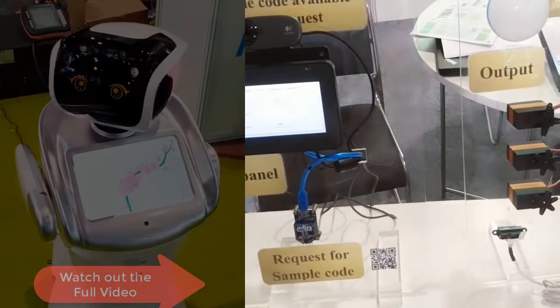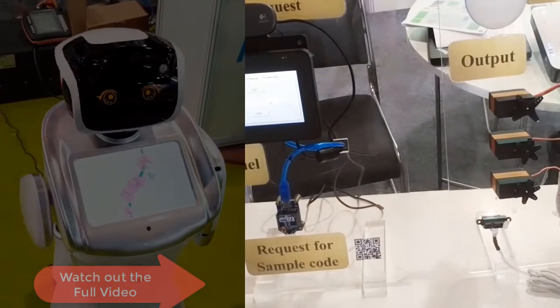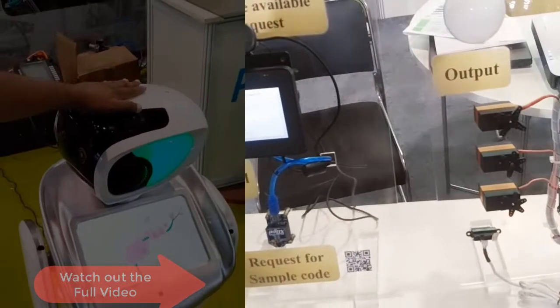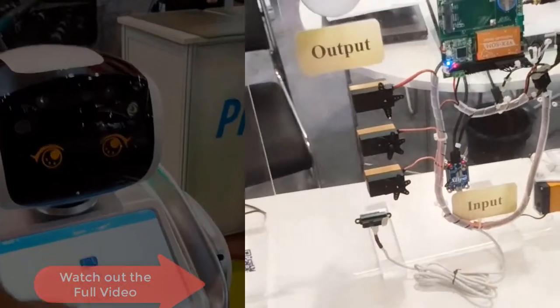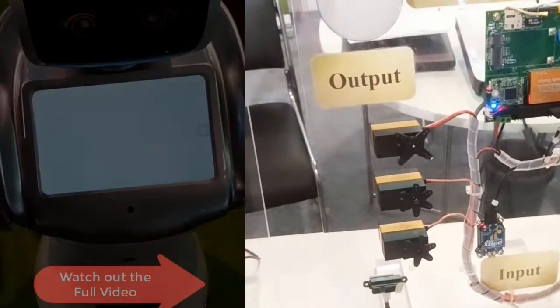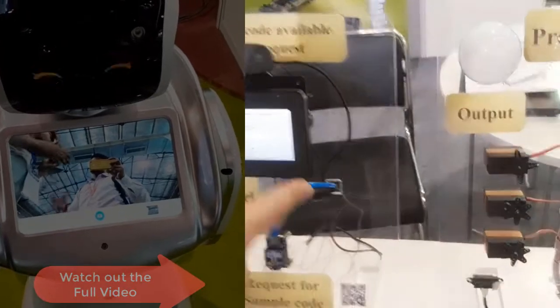If you link different devices into the controller board, you can build your own vertical market application device. For instance, you can use a door instead of a servo motor — after the IR sensor detects an object, the door will open for anyone entering. We can also control the servo motor at different degrees, like for a window, air conditioning, or light dimming. Any kind of device you link to the controller board can be managed by yourself.